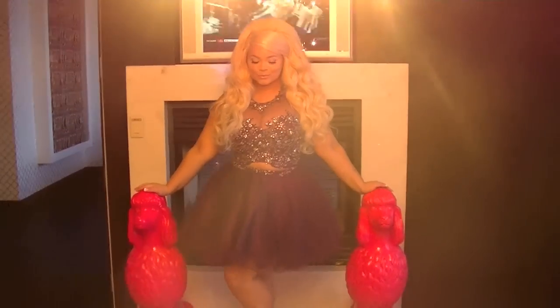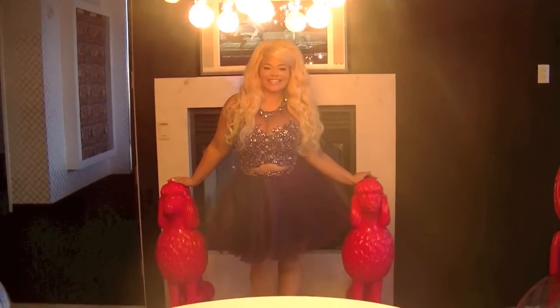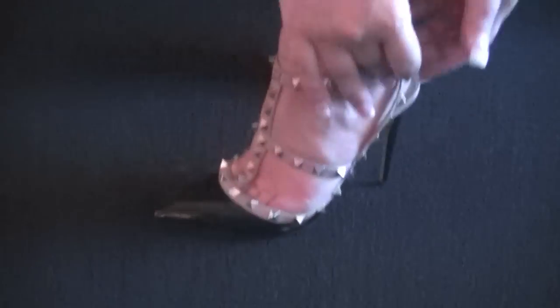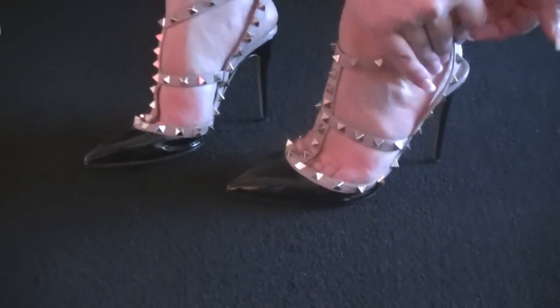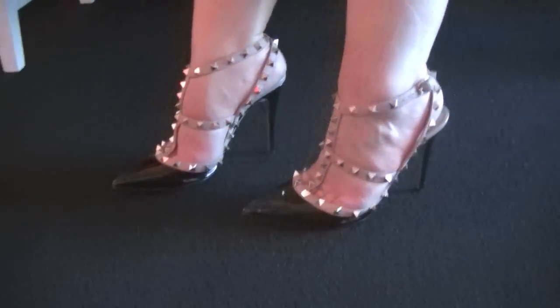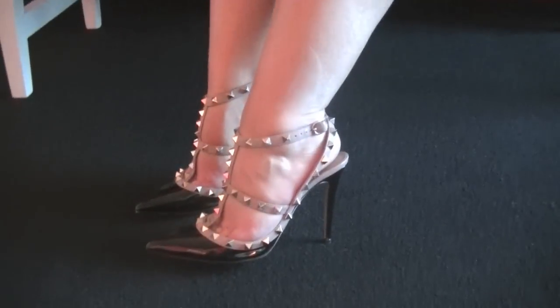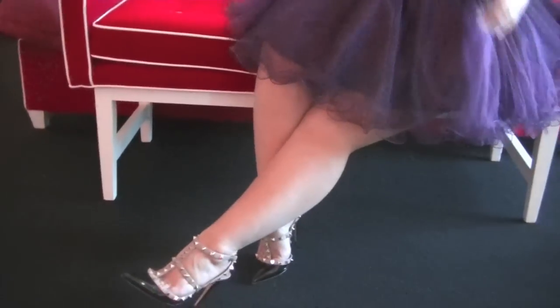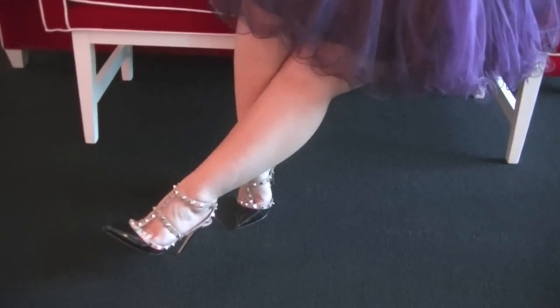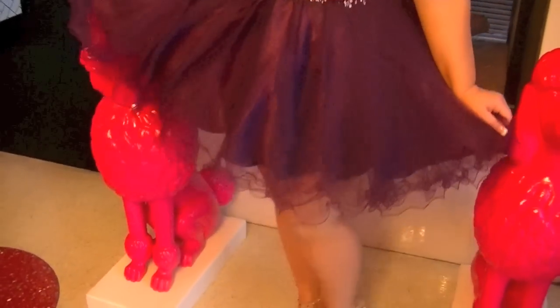On to outfit number two. So this was my OOTN — what I wore for my outfit of the night in our Barbie suite. Link to that room tour will be below. I started off with these shoes. These are the most comfortable shoes ever. Valentino makes super cute shoes with the classic studs and the patent leather. I have these in literally every color, and they are perfect if you're going to be walking around and on your feet for the night.